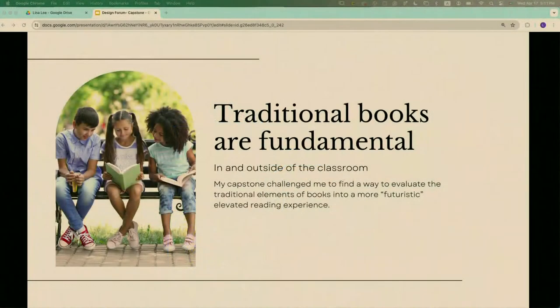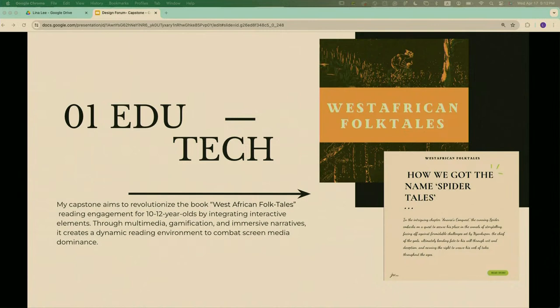Hi, my name is Jada and my capstone is about West African folktales. Reading is a very fundamental skill — it's pivotal for us in our daily lives. I challenged myself to tackle the issue of young people, particularly 10 to 12 year olds, who are not as interested in reading. I came across a book with roughly 58 West African folktales, and I chose eight of them.